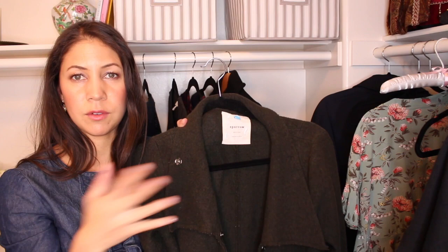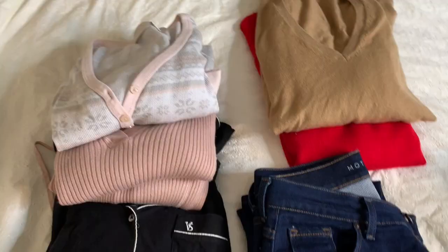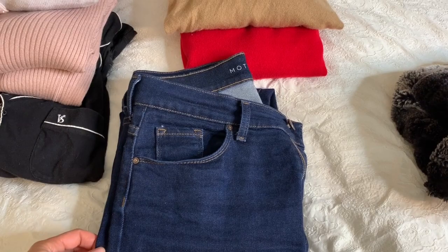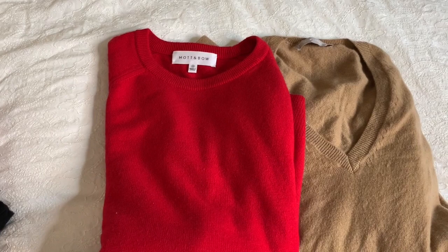I will not be bringing the Draper James dress, or any of the other dresses from my 10-item wardrobe, and I'm not bringing the loft blouse — because if I wear my jeans, I'm going to be wearing them with a sweater since it's going to be so cold. For jeans, I'm only going to bring one pair — the Mott & Bow dark denim jean. I think two pairs of jeans would be excessive for a three-week trip. Then two cashmere sweaters: the camel-colored Everlane sweater and the red Mott & Bow crewneck cashmere sweater, which is just the perfect color for Christmas time.